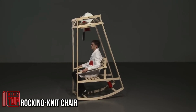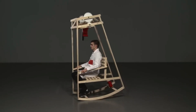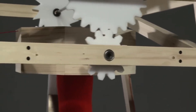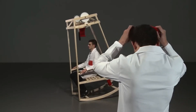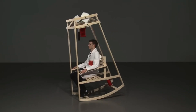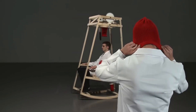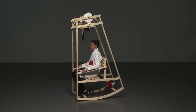Imagine the ultimate fusion of relaxation and creativity — a rocking chair that doubles as a knitting station. This ingenious concept is the brainchild of students from the Swiss city of Lausanne, as part of the Ecco Low-Tech factory program, which champions uncomplicated yet captivating designs. The rocking-knit chair is skillfully tailored for the art of knitting, with a particular focus on crafting hats, and has earned praise as innovative and delightfully low-tech on various platforms.